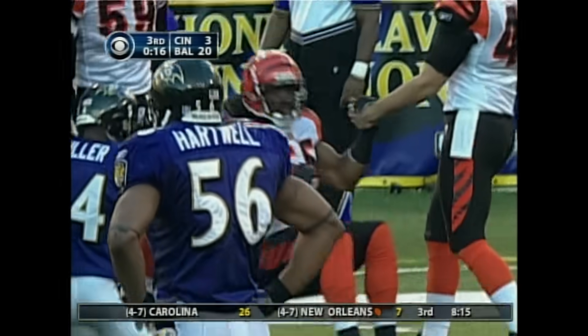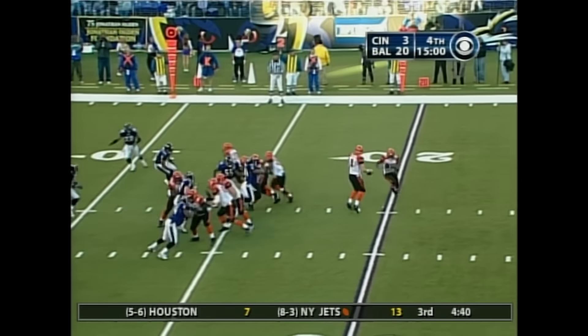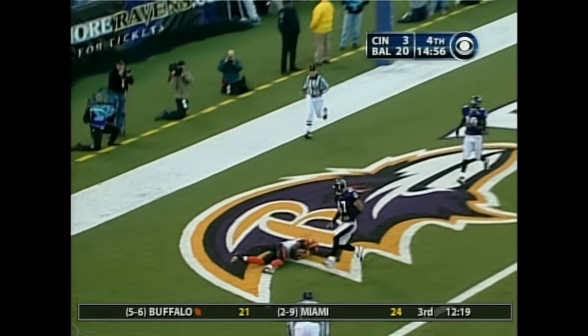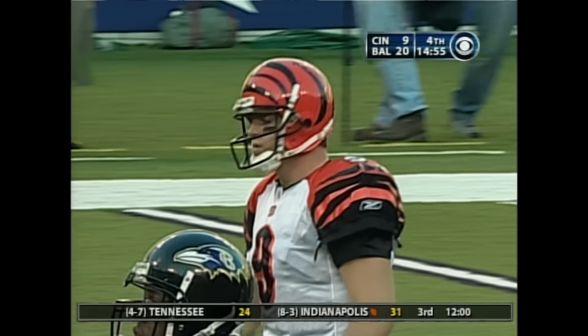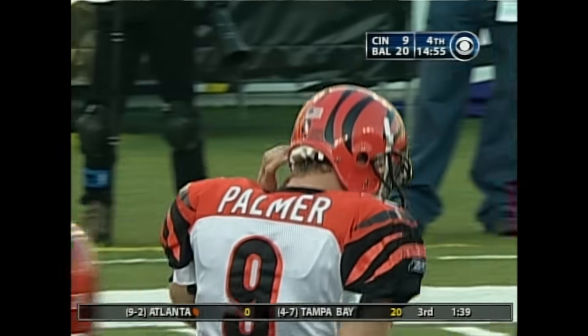Inside the 10 yard line, at the 13 yard line. Here's Palmer — little trickery. Palmer looks — wide open in the end zone — sliding catch by Johnson for the touchdown! So the Bengals are able to answer. It's a beautiful play design.